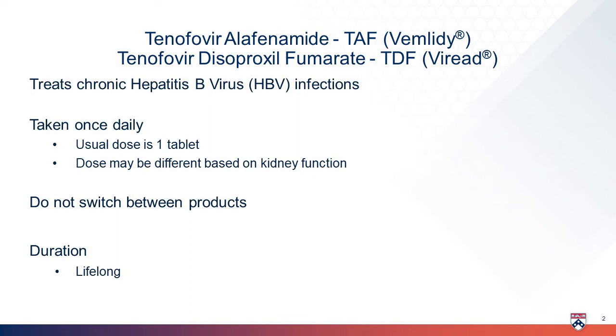You will be on this medication for life. It is important to take this medicine regularly to keep your liver safe from hepatitis B.